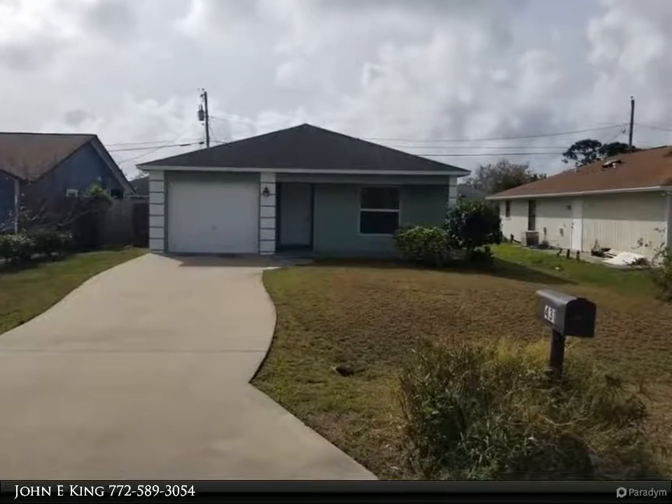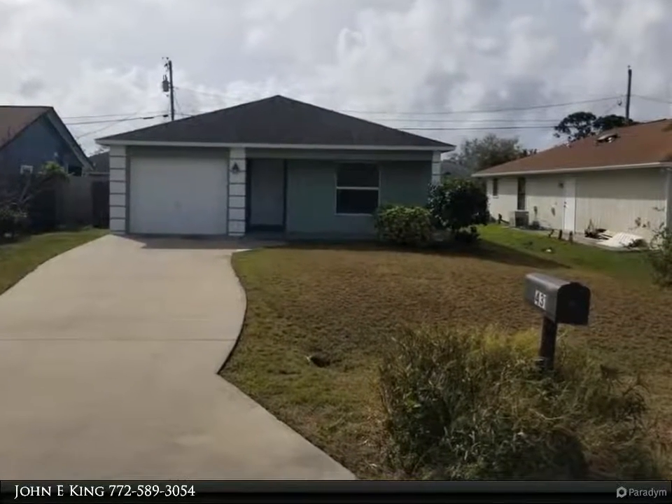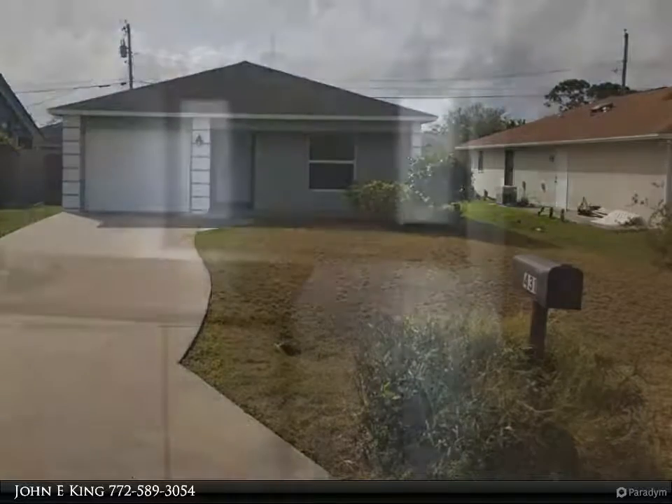This RE/MAX Crown Realty property video is presented by Johnny King. What a great rental home in the heart of Vero Beach.